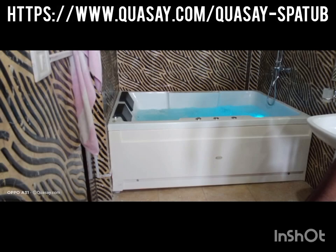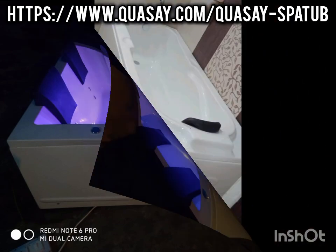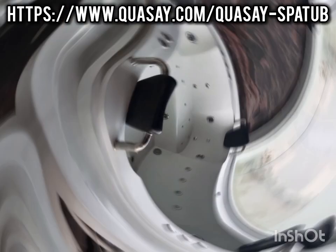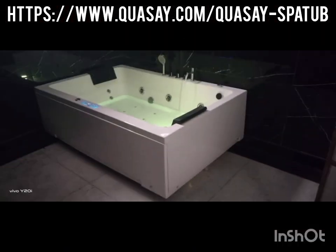Benefits of hydrotherapy include pain relief, improved circulation, muscle relaxation, increased flexibility, stress reduction, improved sleep, skin conditions treatment, and rehabilitation aid. Conditions treated with hydrotherapy include arthritis, fibromyalgia, back pain, muscle injuries, sports injuries, anxiety and depression, and insomnia.